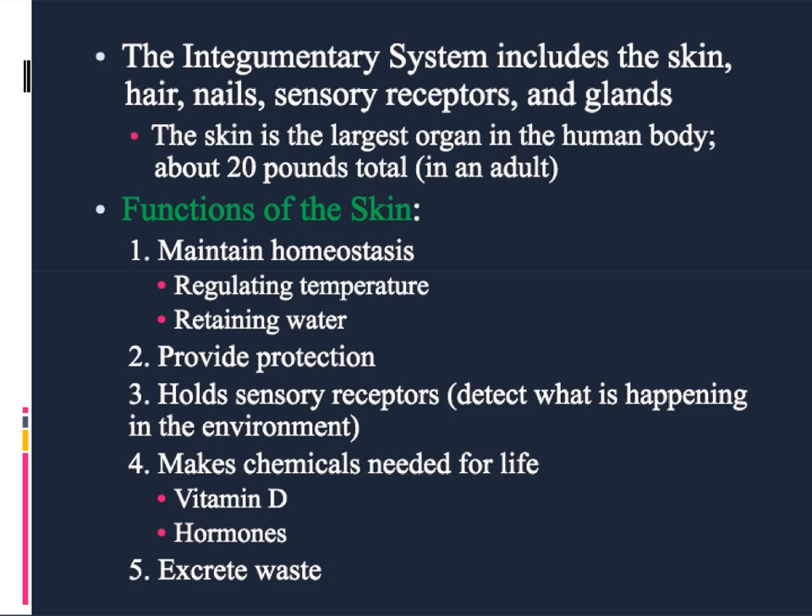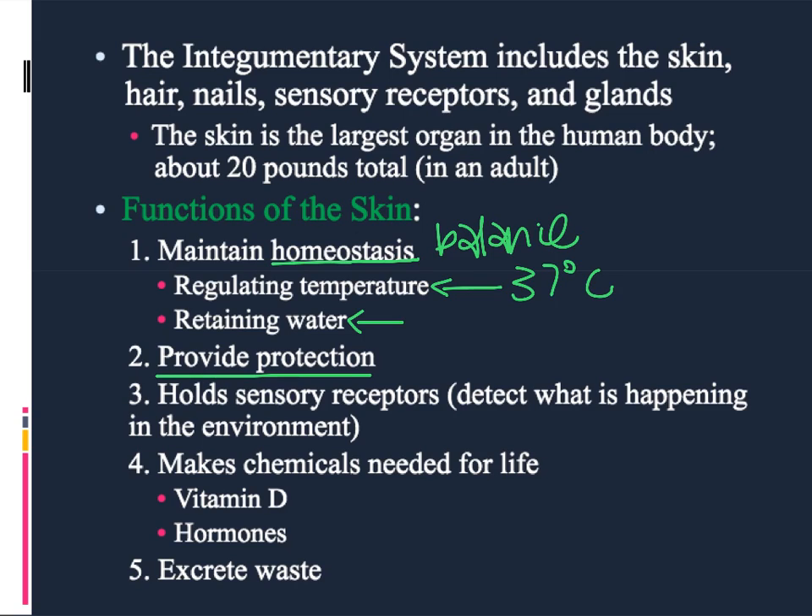The integumentary system and the skin in particular have several very important functions. The first is the maintaining of homeostasis, so trying to keep things in balance within the body. The two things we are mostly talking about in terms of skin are maintaining temperature at about 37 degrees Celsius and maintaining an appropriate level of water balance for all of the cells inside the body. The other really important job of the skin is to provide protection from injury, infection, and to maintain homeostasis.